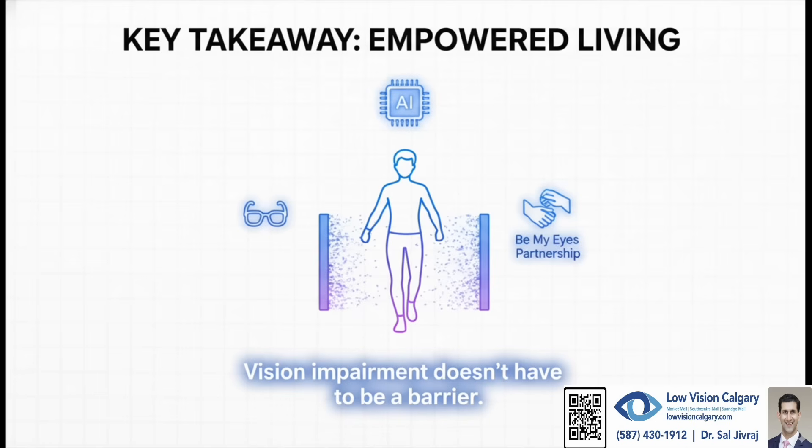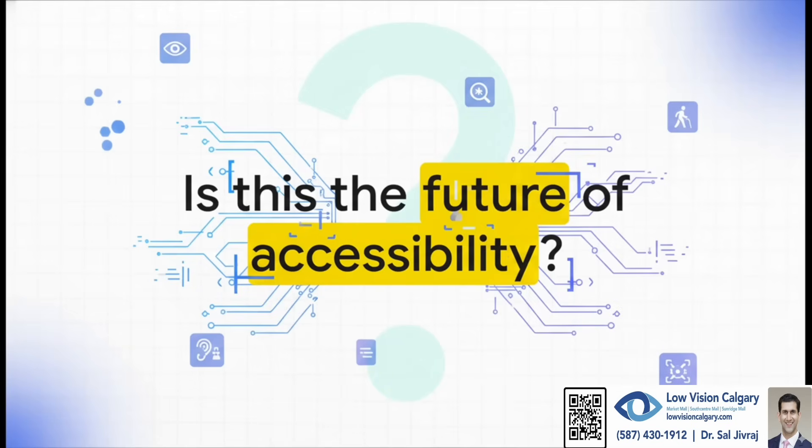They're proving that with the right tools, vision impairment doesn't have to stop anyone from living a completely active and fulfilling life. Is this what the future of accessibility looks like? As AI gets woven more and more into our daily lives, are we heading into a time where technology doesn't just help us out but actually empowers us to move past physical limitations? It sure feels like the future of accessibility is already here, and it is looking brighter than ever.